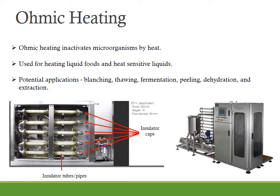Ohmic heating can be used for heating liquid foods containing large particulates such as soup, stews, fruit slices in syrup, and sauces and heat-sensitive liquids. The technology is useful for treatment of proteinaceous food which tends to denature and coagulate when thermally processed. For example, liquid egg can be ohmic heated in a fraction of a second without coagulating it. Juices can be treated to inactivate enzymes without affecting the flavor. Other potential applications of ohmic heating include blanching, thawing, fermentation, peeling, dehydration and extraction. The shelf life of ohmically processed foods is comparable to that of canned and sterile, aseptically processed products.